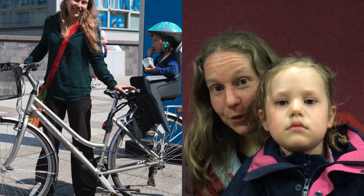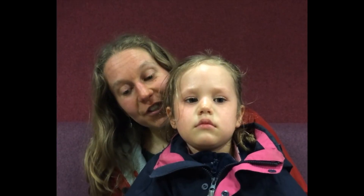When she was smaller she had her child seat so I had to do all the work. Now that she's a bit bigger we've decided that we have to share the pedaling, so now we have a fabulous device called a Follow Me.